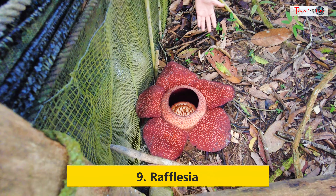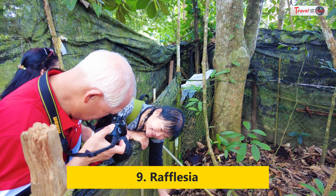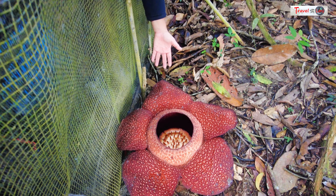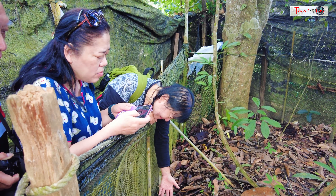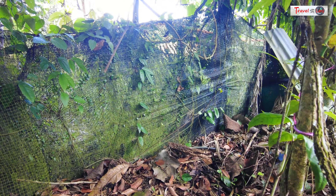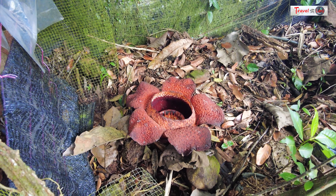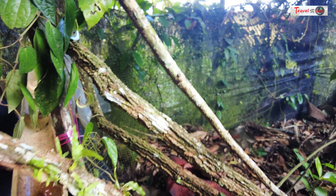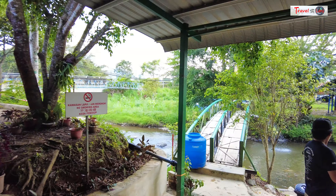We noticed signs erected by local villagers indicating that Rafflesia was blooming nearby. In the past, we had attempted to see the largest flower in the world at different locations but were unsuccessful due to the absence of blooming Rafflesia during our visits. Determined not to miss this opportunity, we immediately headed towards the area indicated by the sign, and we were lucky to catch two Rafflesia in bloom — one on day 3 and the other on day 4.